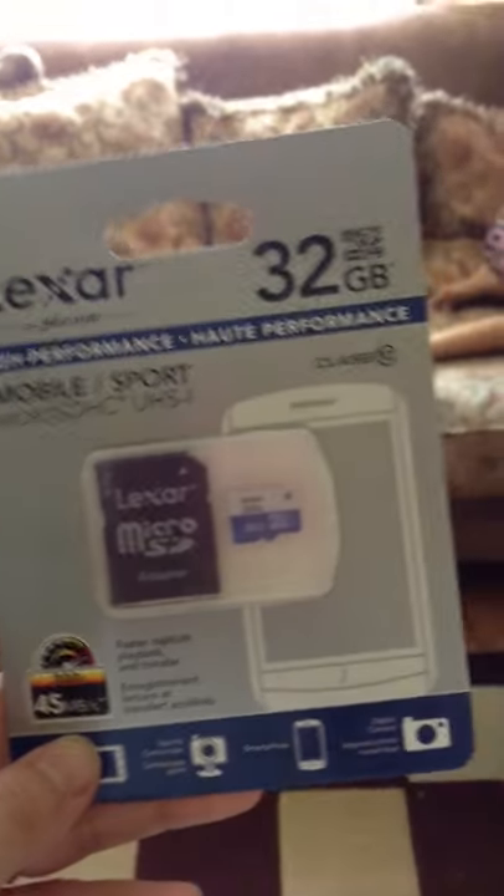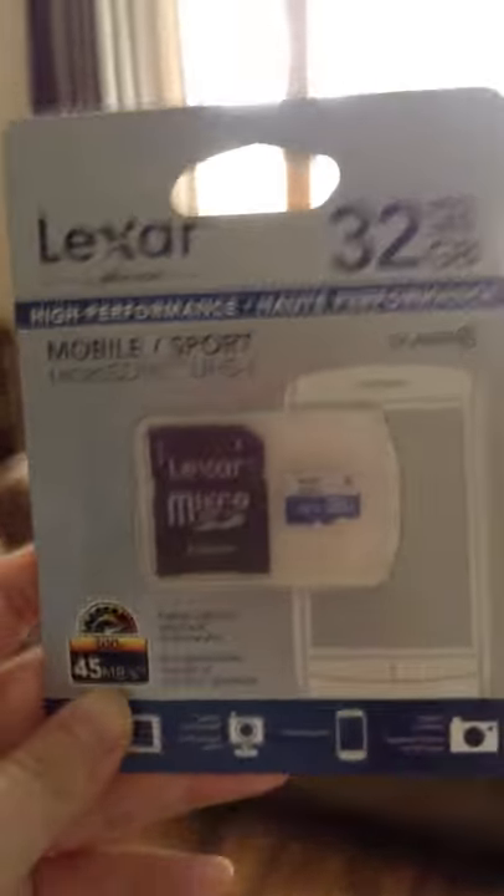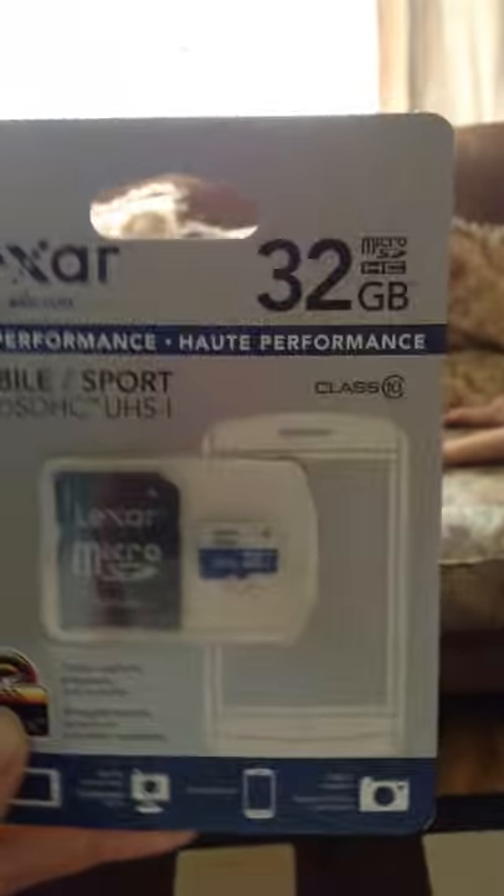Hi YouTubers, today I'm just going to show you this Lexar 32 gig micro SD card that we bought from Future Shop. This is on sale — 32 gig — and we bought it for $24.99.